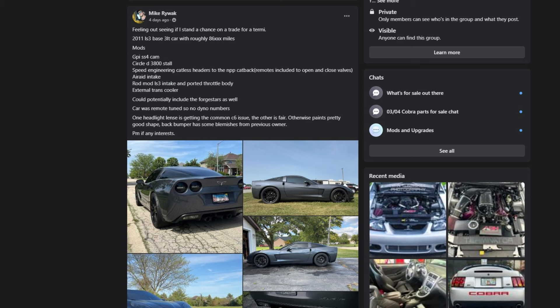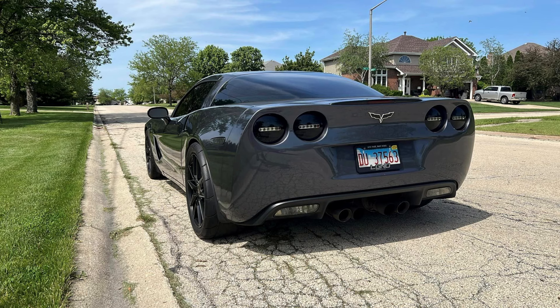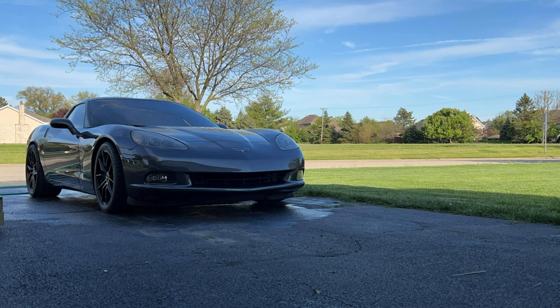The next Corvette is not a Z06, but still a really nice example. Mods include a GPI SS4 cam, Circle D 3800 stall, Speed Engineering catalyst headers and NPP catback, air raid intake, rod mod LS3 intake and ported throttle body, external transcooler, and potentially the four-star wheels. The car was remote tuned, so no dyno numbers. One headlight has the common C6 issue — maybe fogging. The rear bumper has some blemishes from the previous owner. I really like this gray color; it looks great on the body lines. C6s are my favorite-styled Corvettes. Not sure if this car got traded or sold off the site.